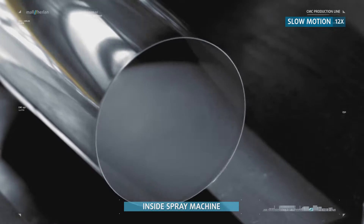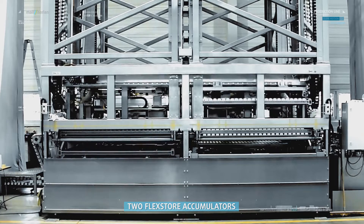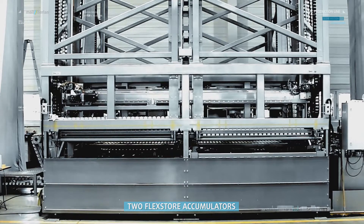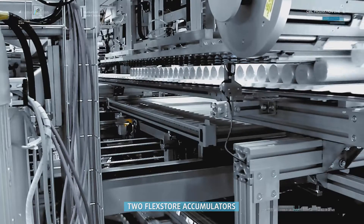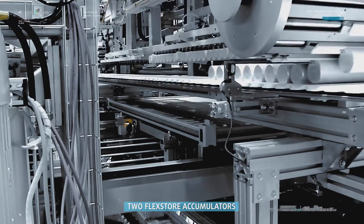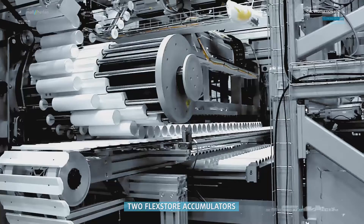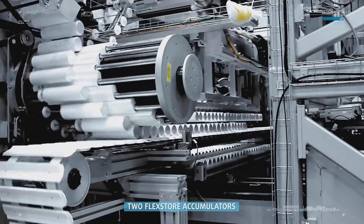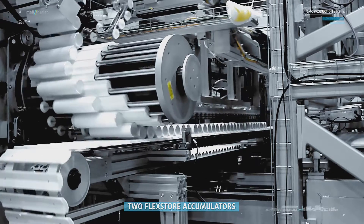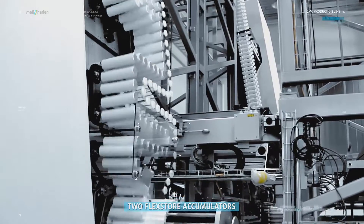The cans are now ready for decorating. Two flex-store accumulators, situated before and after the decoration area, are the main components in the Everline concept. If the decoration assembly stops, the front end of the line can continue to operate and all finished cans are buffered in the first flex-store. The area behind the decoration assembly can also continue to operate, as it receives its cans from the second flex-store. This ensures that the front end and the back end of the line are never at a standstill, even during a décor change.